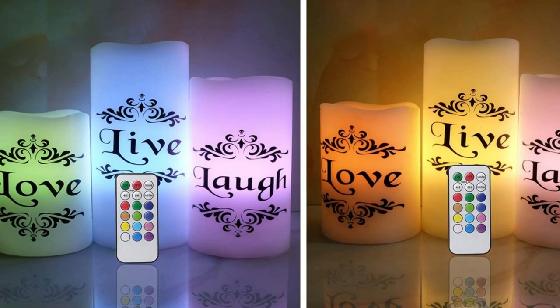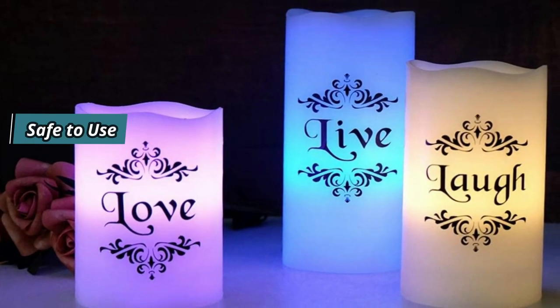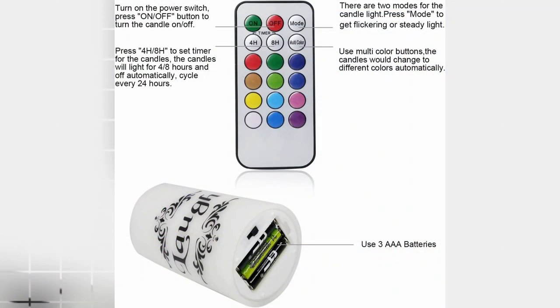With their incredibly realistic flame effect, they are safe to use around children and pets. The warm yellow light adds a cozy touch to any setting, and the company offers full refunds for any broken or defective lamps.